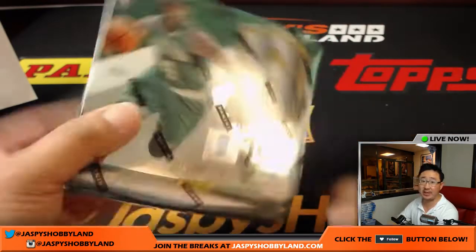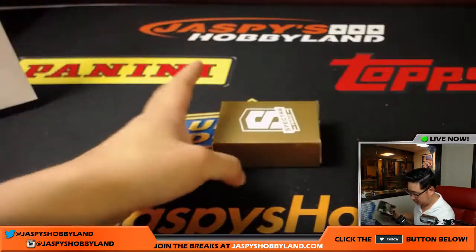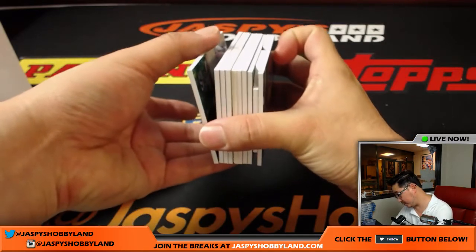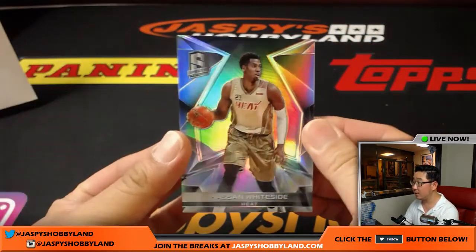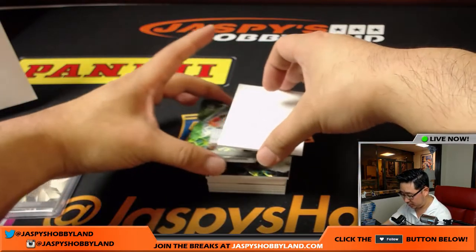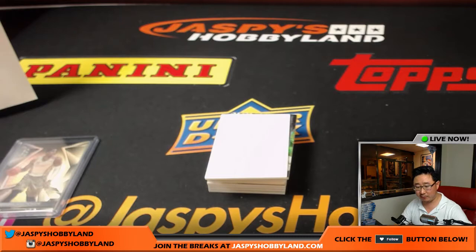Last box of Pick Your Team number six — good luck everybody. Looks like we have a die cut in there and an autograph. Hassan Whiteside for the Heat, non-numbered base card going to Miami, John Parker. The die cut is Carmelo Anthony — nice, 16 out of 25 neon green. That goes to the Knicks, for Ed.